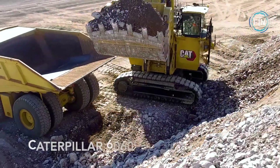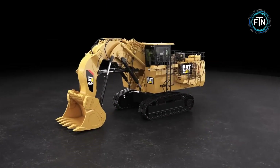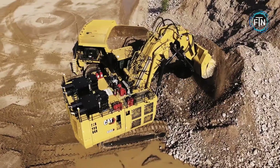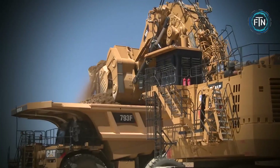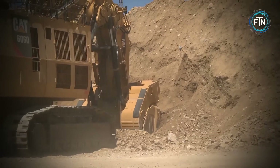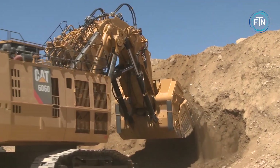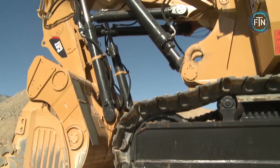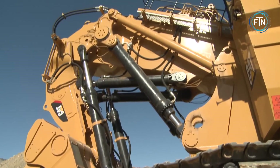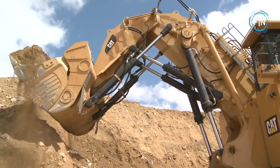The Caterpillar 6060 hydraulic mining shovel is an industry-leading powerhouse known for its exceptional performance and durability. With a rated payload of 67 tons, it is specifically designed to complement 240-ton haul trucks, creating an efficient truck-shovel system that optimizes production capacity in mining environments. This behemoth of a machine has 3,015 horsepower and an operating weight of 660 tons. Durability and uptime are paramount in the 6060.